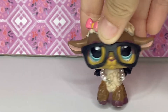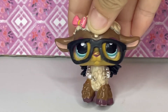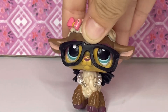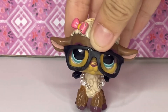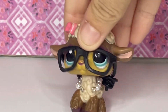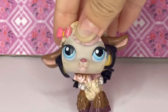Hey you guys, what is up? It is your girl LPS Susie here, and welcome back to today's video. I'm going to be showing you my most sentimental LPS. I saw LPS Riley do this on her channel and it really inspired me to do the same. I love LPS Riley's videos and I will link her channel down below. Without further ado, let's just get started.